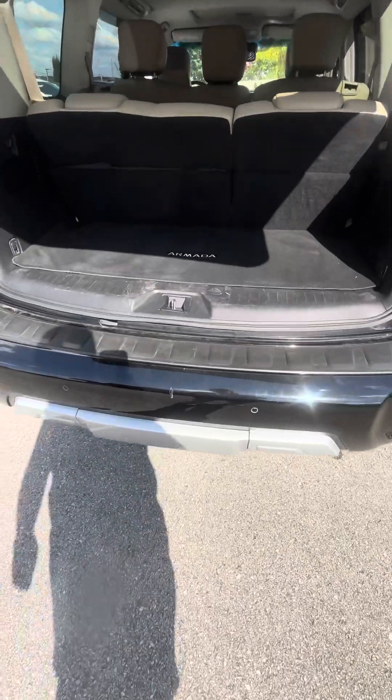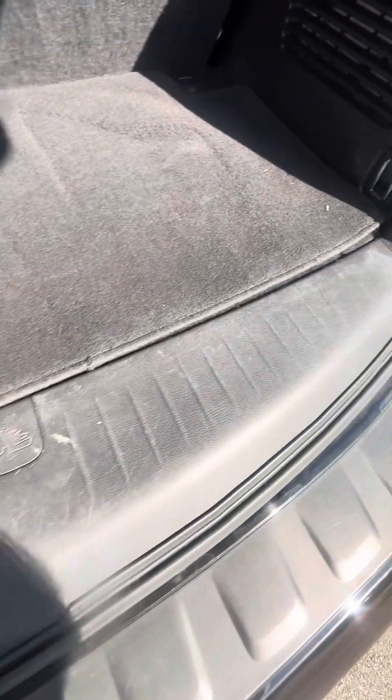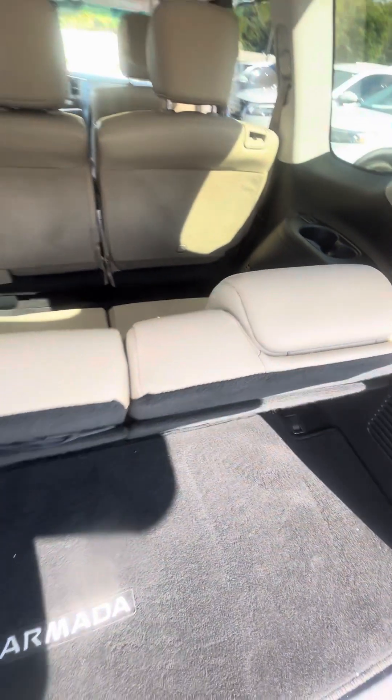That's a power lift gate. Got some scratches here on that plastic. Carpets look good. Interior looks extremely clean. Back seat, that third row looks good and clean.